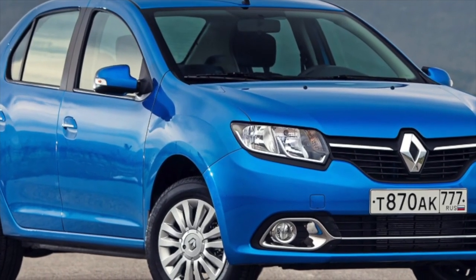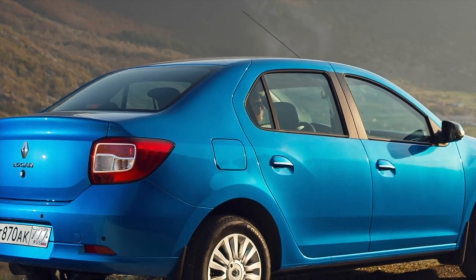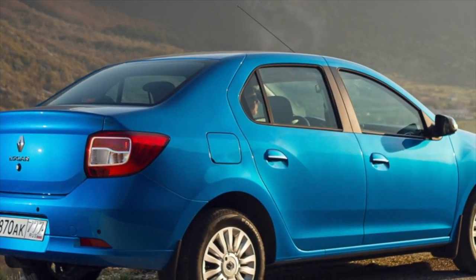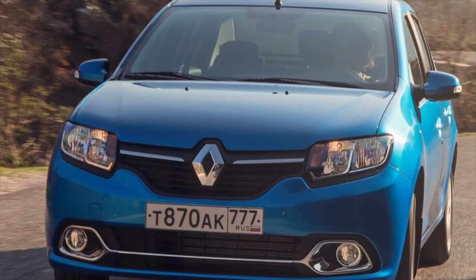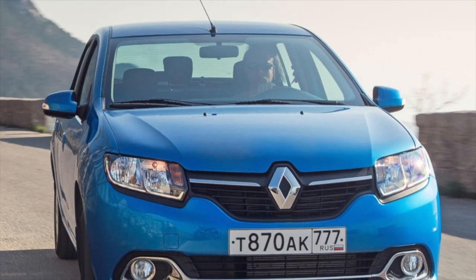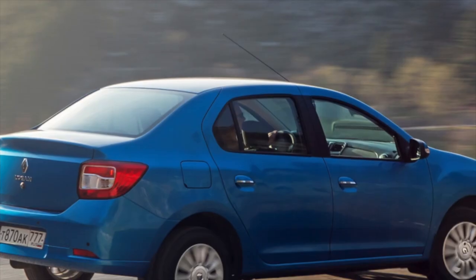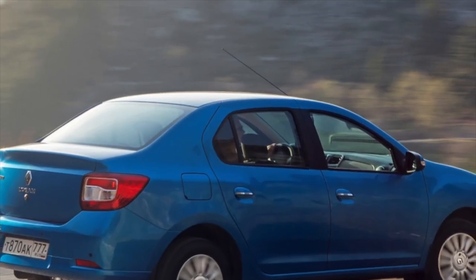When buying this model, be sure to check the history, as there are many cars with twisted mileage and those that worked in corporate fleets or taxi on the secondary market. If you are the owner of this car model, please describe the problems you encountered during operation — your review may help readers when choosing a car.